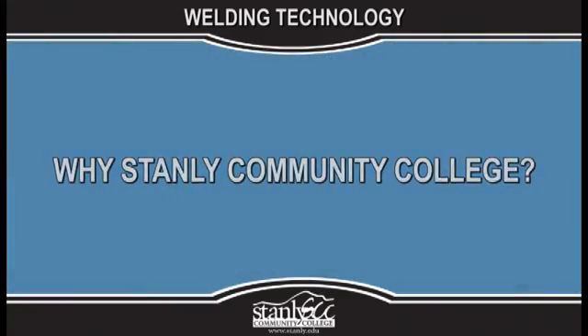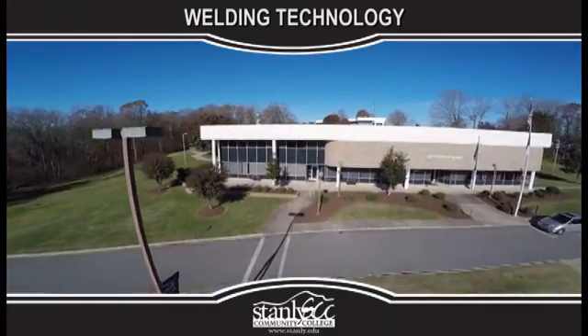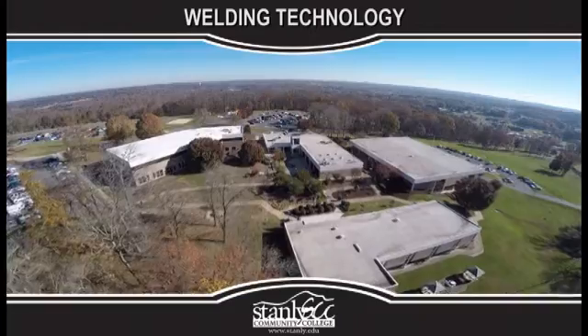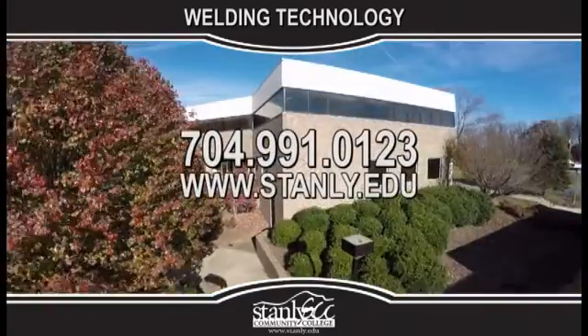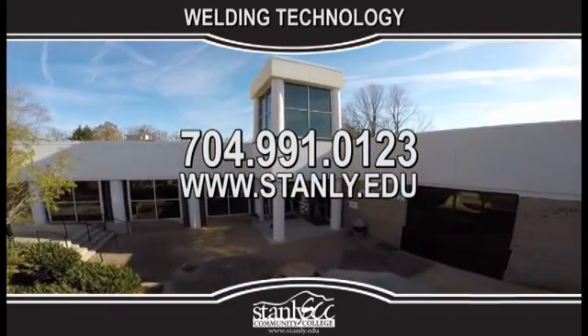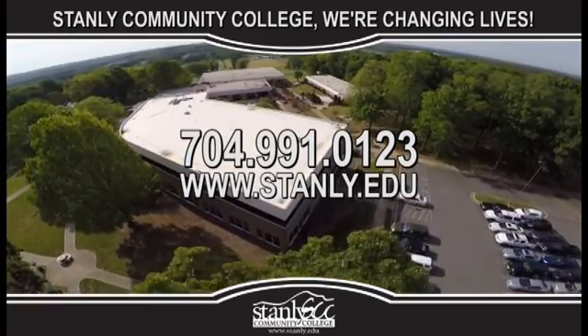Why Stanley Community College? At Stanley Community College, we feel that college is not the ultimate destination. It's a place of discoveries that equips you with knowledge and skills to journey on toward a rewarding and successful future. Call us today to schedule a campus tour or visit us at stanley.edu to learn more. Stanley Community College — we are changing lives.